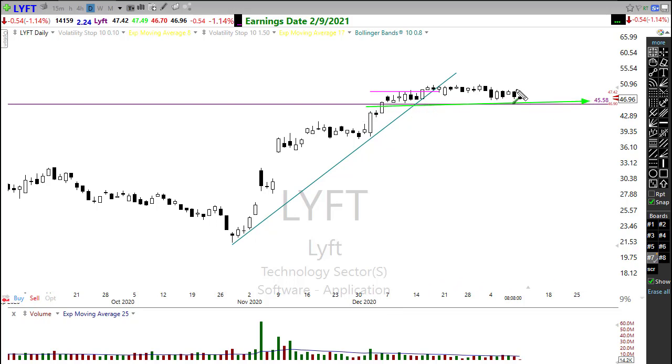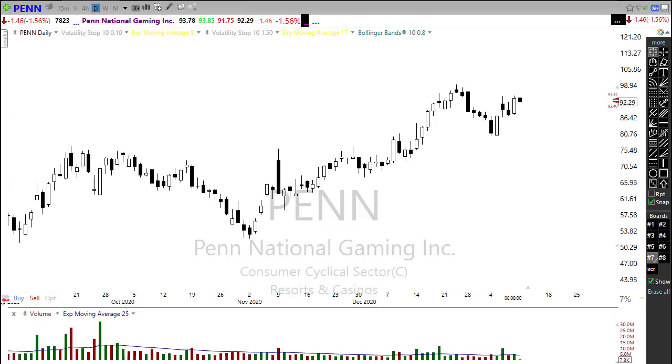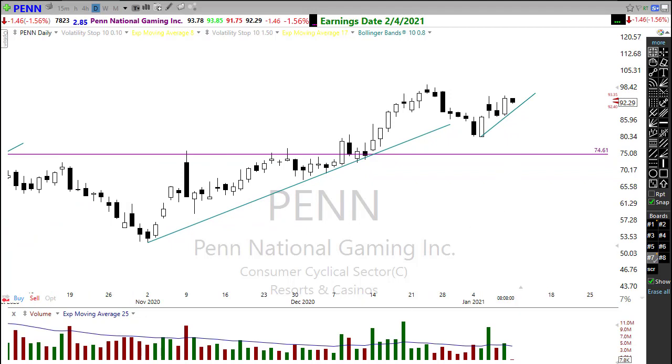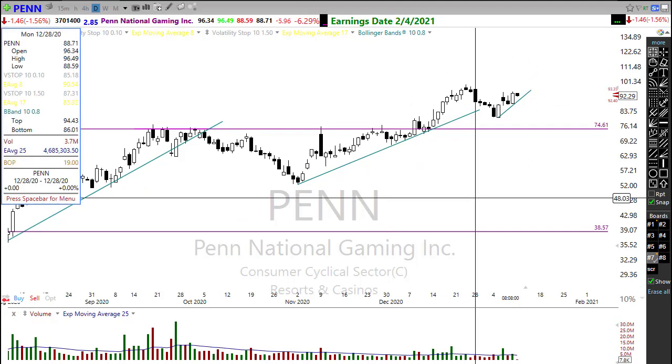I've been mentioning Lyft — it continues to hang in there. Lyft and Uber, with any kind of recovery, could start picking up and looking better, so keep a close eye on those. We also saw some pretty decent moves in casinos last week. Looking at Penn National — we had pulled back and then rallied up, forming a nice higher low and a bullish move. Getting a little rest this morning, but casinos seem to be holding up quite well and could be breaking out soon for more upside.